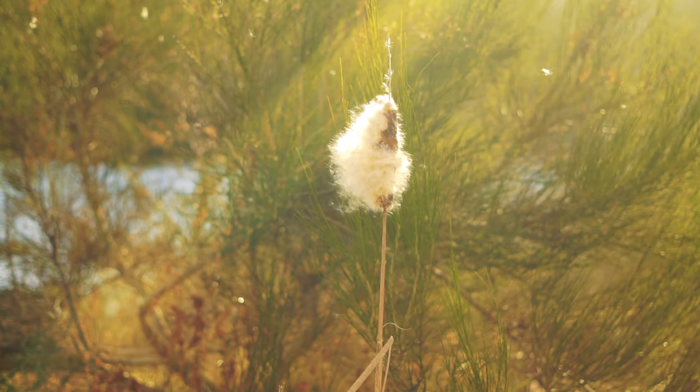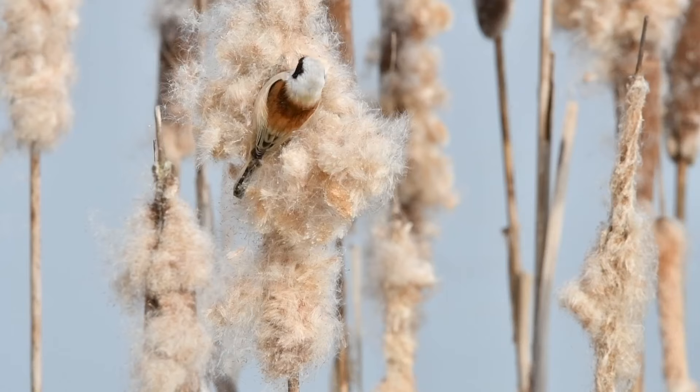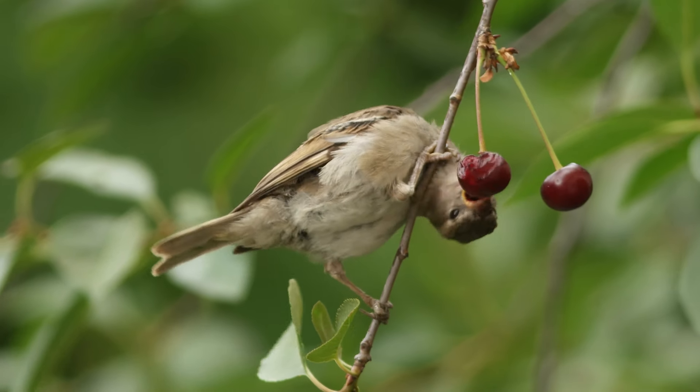Seeds are like tiny plant travelers, and they need to get away from their parent plant to find a place to grow. This is called seed dispersal. Different plants have come up with clever ways to do this.